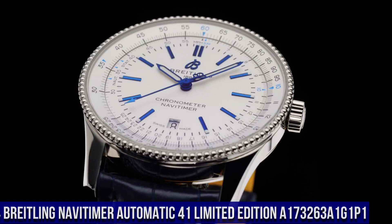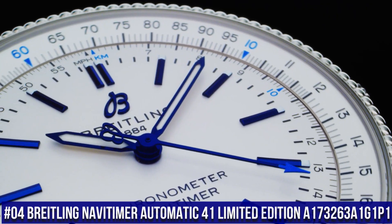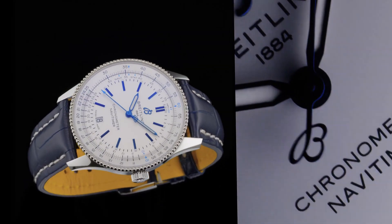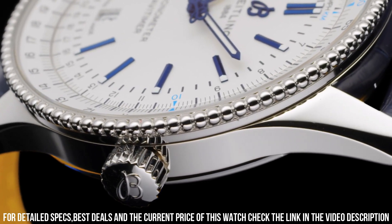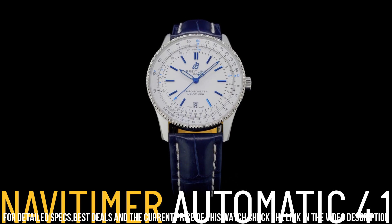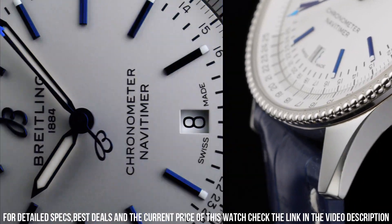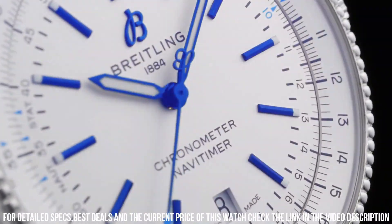Number 4. Breitling Navitimer Automatic 41 Limited Edition A17326-3A1G1P1. Water resistance: 3 bars. Bezel: bidirectional slide rule. Crown: non-screw locked, two gaskets. Crystal: cambered sapphire, glare-proofed both sides. Dimensions — product weight: approximately 73 grams. Watch head weight: approximately 60.6 grams. Diameter: 41 millimeters. Thickness: 10 millimeters. Height: 47.9 millimeters. Lug width: 22 millimeters.